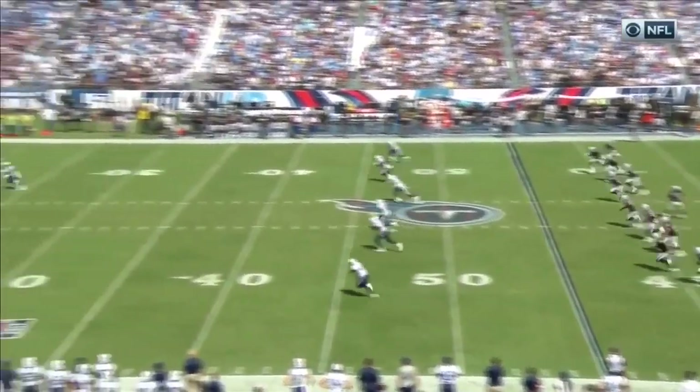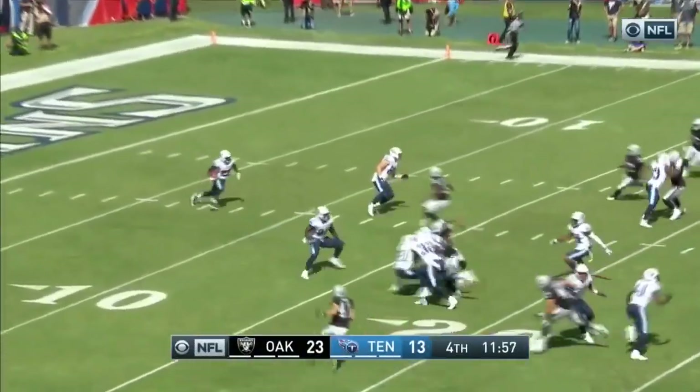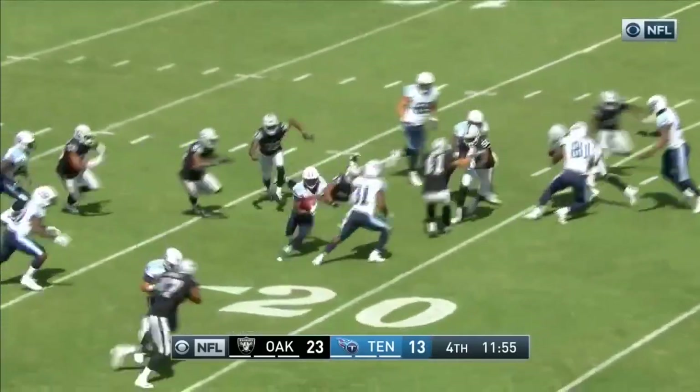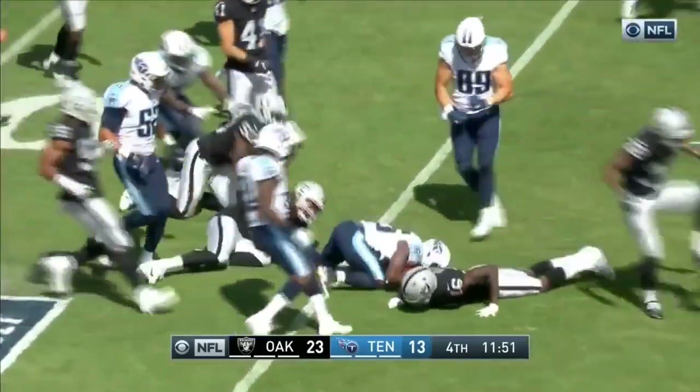He's going to launch another kick. They have one return this time on the goal line by Adoree Jackson. Bounces off a hit.